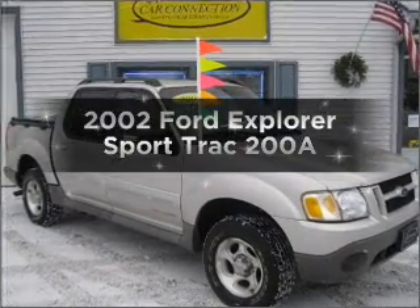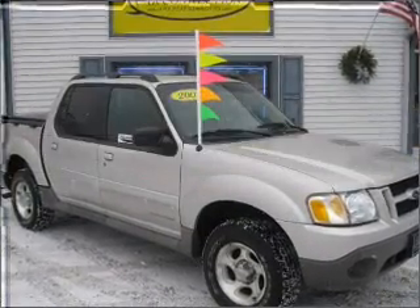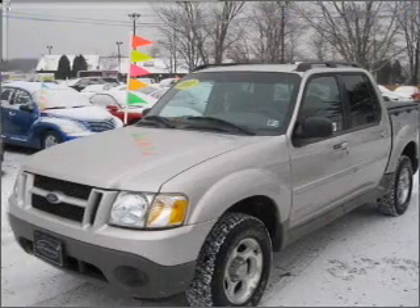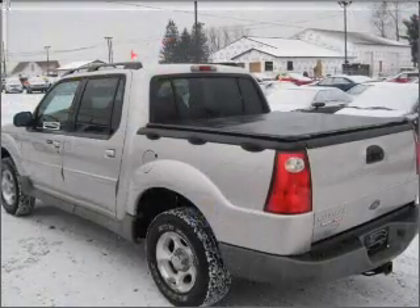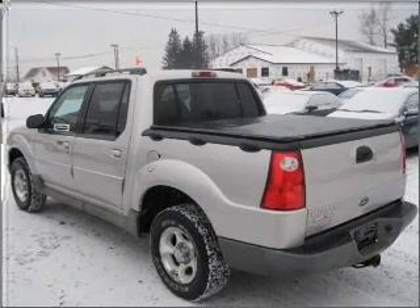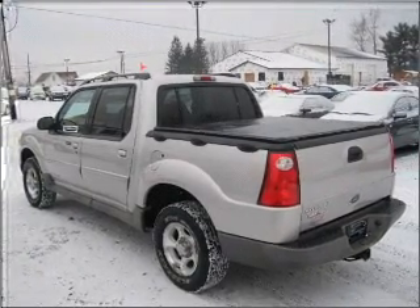Introducing the 2002 Ford Explorer Sports Track. Travel the roads in style and comfort in this great vehicle, with a reliable six-cylinder engine that gives you more control with its manual transmission. Premium wheels give a more luxurious look.